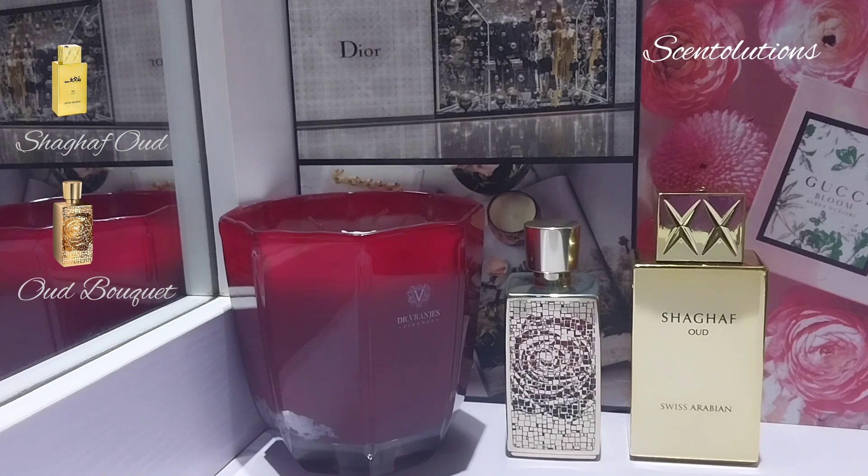But if you're looking for something of higher quality, something more luxurious, if you really want to savor the experience before you get to the dry down, then Oud Bouquet is your jam.